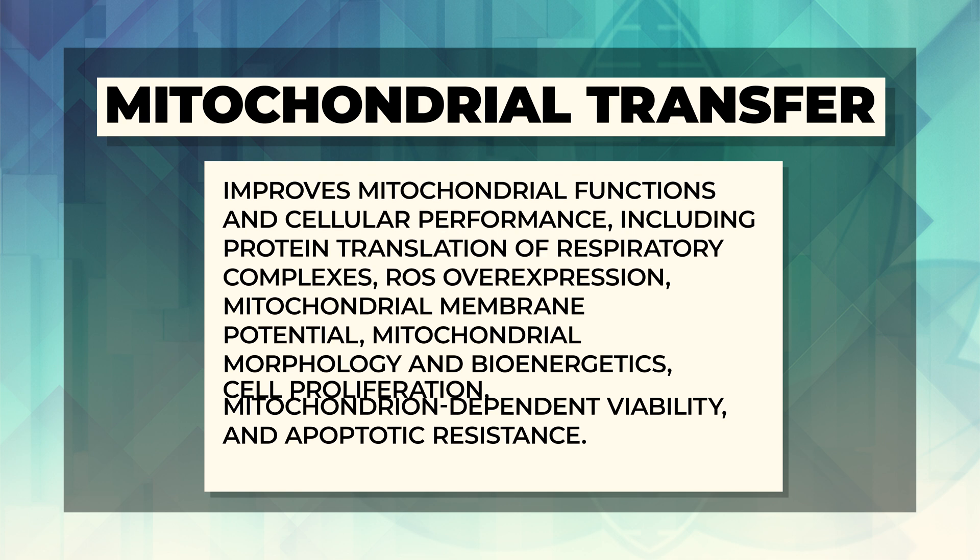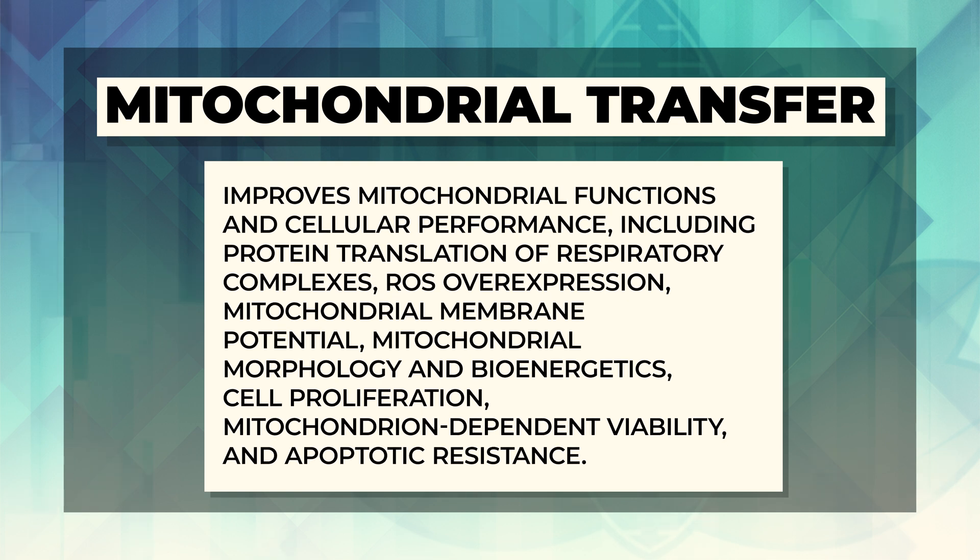The sixth mechanism is probably the most exciting and one of the most recent advances in stem cell physiology: the transfer of mitochondria. The mitochondria, as you may remember from biology, is the cell's powerhouse — it makes the energy our body uses. Stem cells improve mitochondrial function and overall cellular performance, including protein translation of respiratory complexes, ROS overexpression, mitochondrial membrane potential, mitochondrial morphology, and bioenergetics.